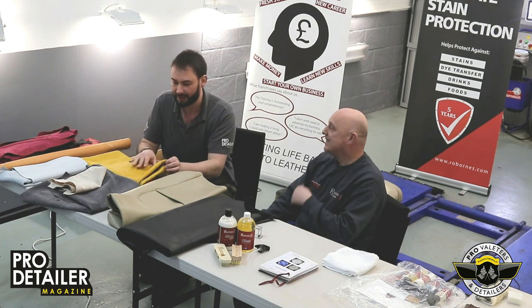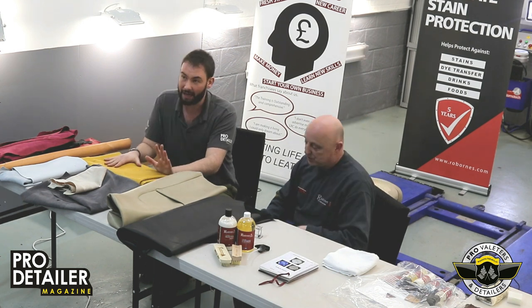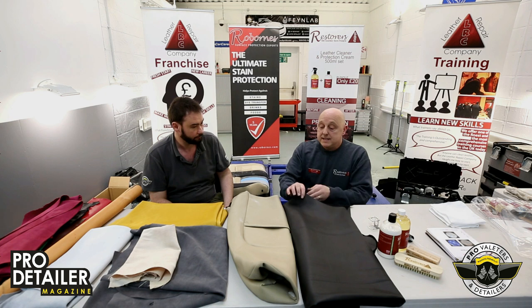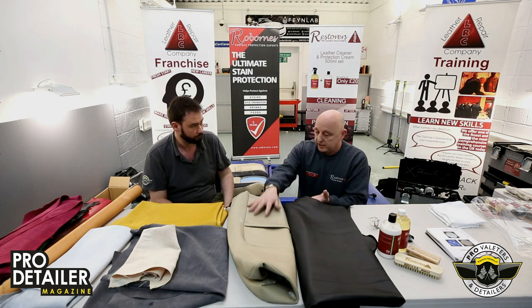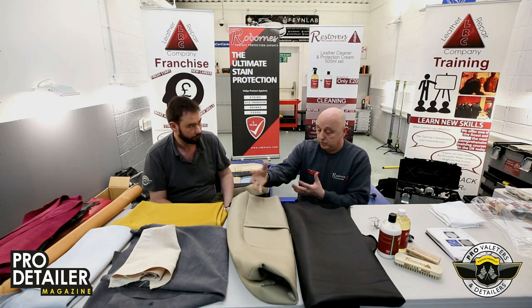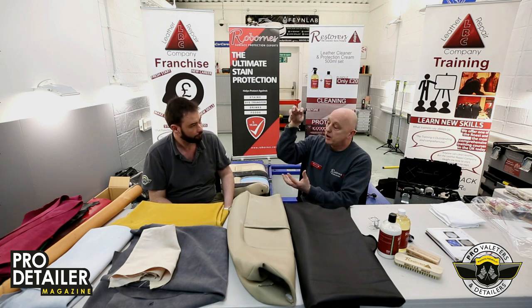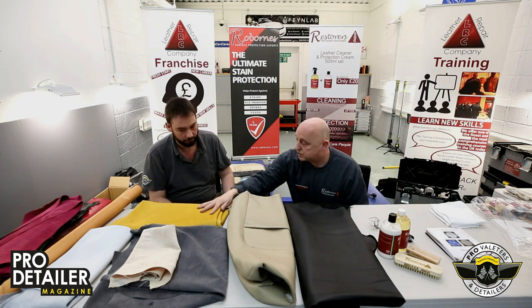This stuff is lovely — I believe this is aniline leather. Aniline is completely natural. Unlike pigmented leather which has a painted surface with injected plastic colour, aniline is completely dyed through — there is no surface coating on the aniline whatsoever.